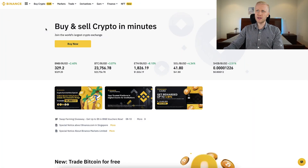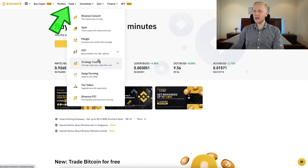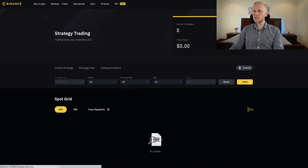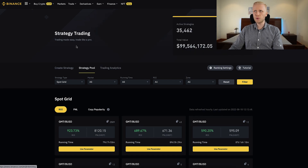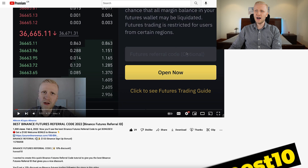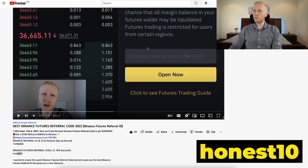When you want to start using futures trading on Binance, you can do it here on the derivatives section or here on trade and strategy trading. It says 'trading made easy, trade like a pro.' Today we are going to focus on these four tools to trade crypto like a pro on Binance. And when you start futures trading for the first time, it asks you for a referral code. If you don't want to pay so much in trading fees, you can use my referral code ANEIST10.